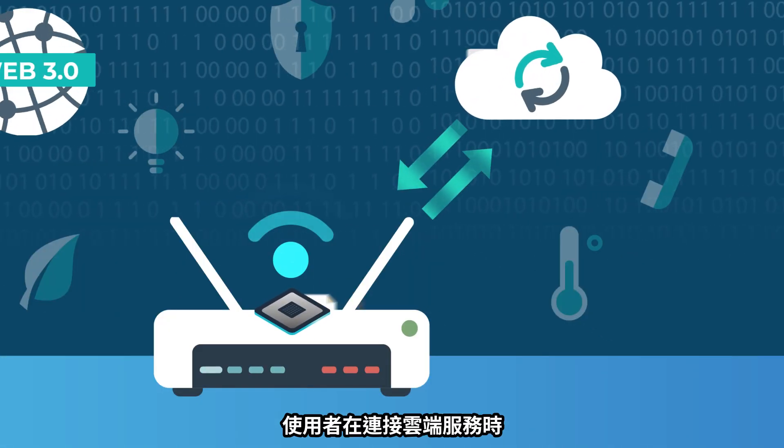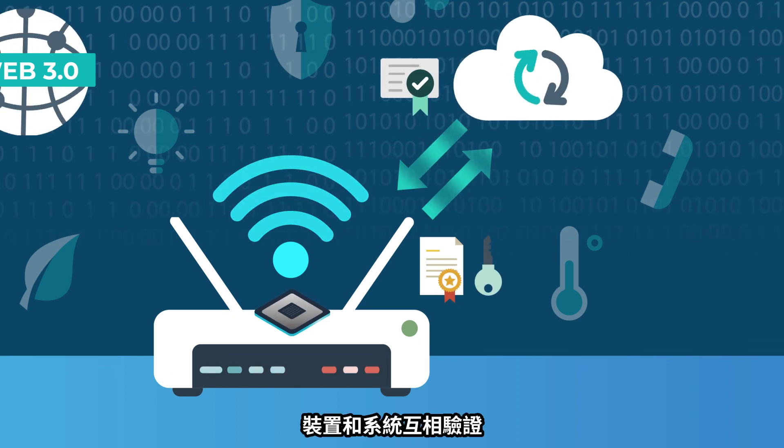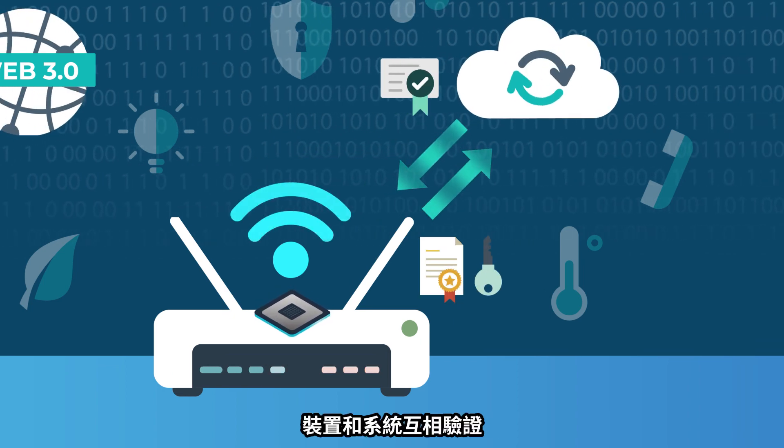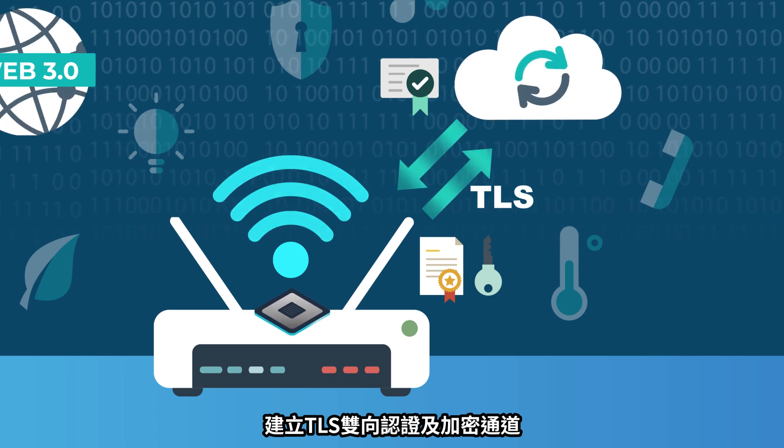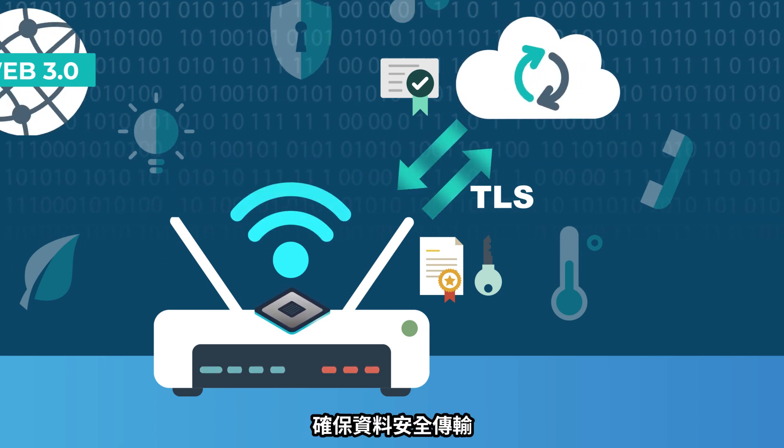When users connect to cloud services, devices and systems authenticate each other, establishing TLS two-way authentication and encrypted channels to ensure safe data transmission.